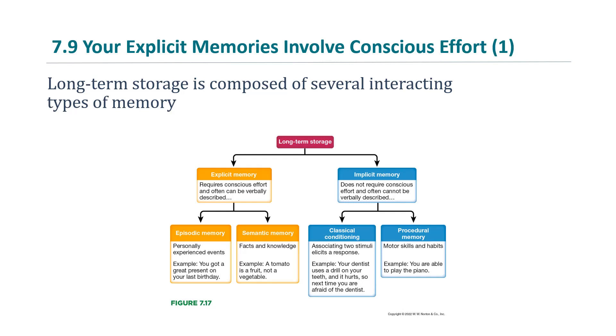Episodic memory refers to personally experienced events — for example, you got a great present on your last birthday and you can remember it. Semantic memory is facts and knowledge — for example, a tomato is a fruit, not a vegetable. The other major type is implicit memory, which does not require conscious effort; it is used unconsciously and often cannot be verbally described.